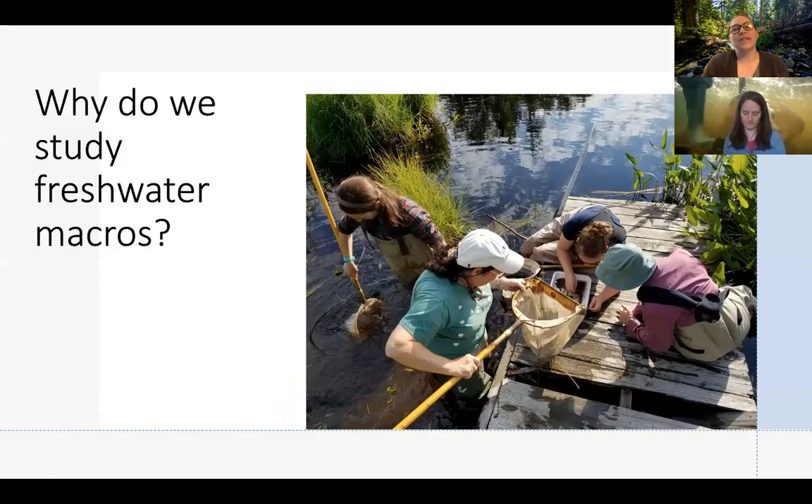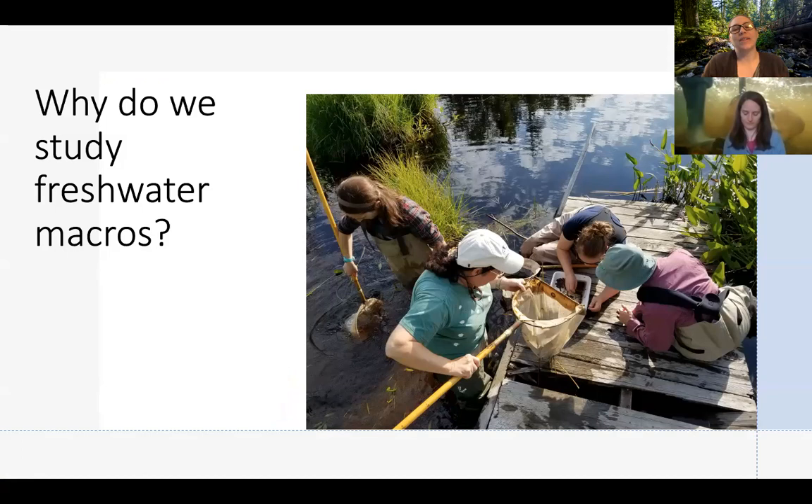Why do we study freshwater insects? The reason why we study freshwater macroinvertebrates is because they're really good bioindicators. A bioindicator is a biological organism — like plants, algae, or insects — that we can study in environments and habitats like freshwater streams, deserts, or forests. Instead of looking at the whole forest, we just look at one little set of organisms, and for us that's macroinvertebrates.